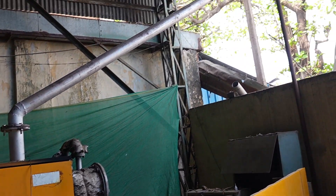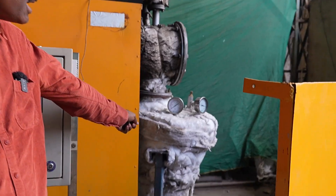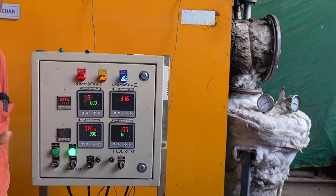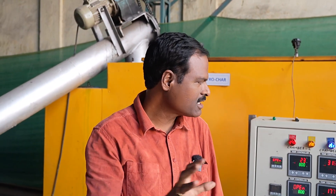The biochar comes here and gets collected here. This is a one ton per day capacity unit, and there is also a facility behind to collect wood vinegar, bio-oil, bio-tar, and other byproducts.